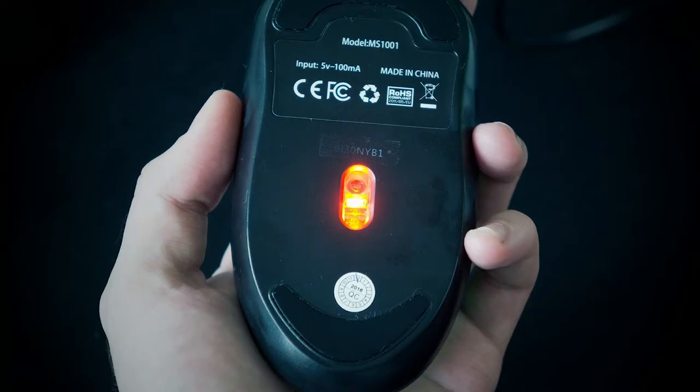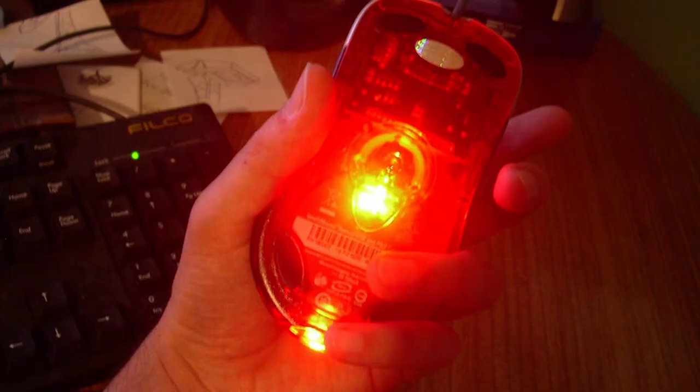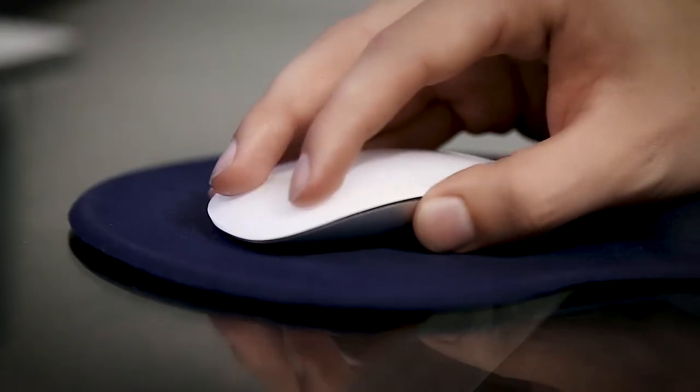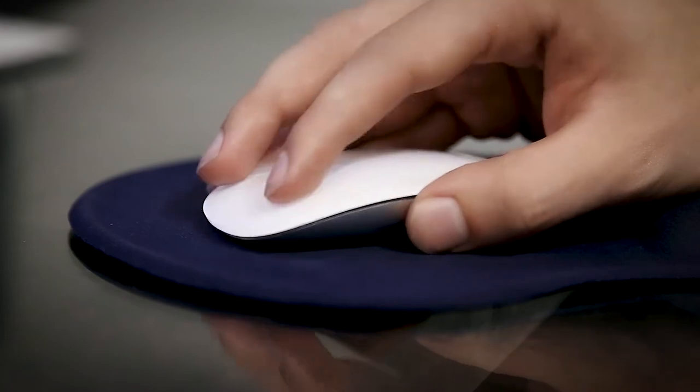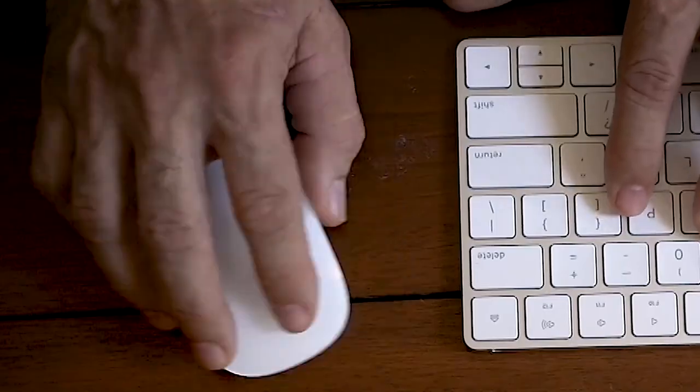Enter the optical mouse — the kind of mouse that you use today. It works with a tiny camera that takes lots of pictures every second, about 1,500 to be exact, and the mouse has a red LED that bounces light into a sensor. The images are then analyzed, and the changes between the images correlate how far the mouse will actually move by comparing the differences in these images.